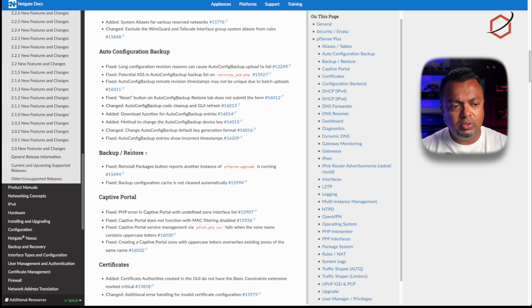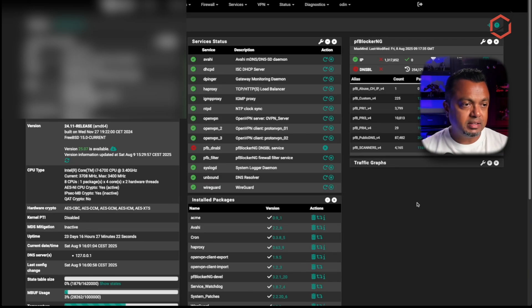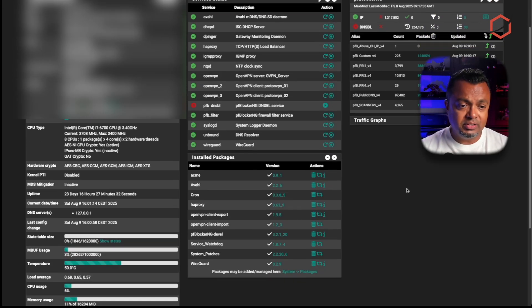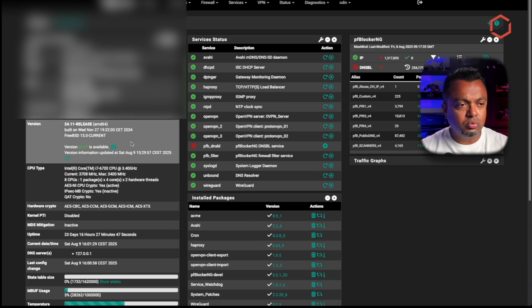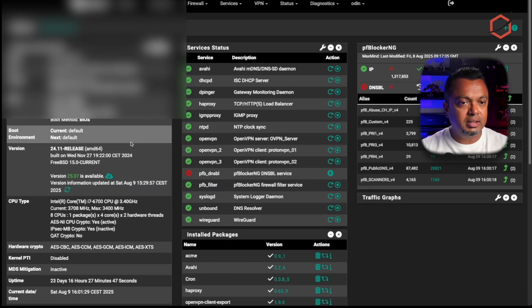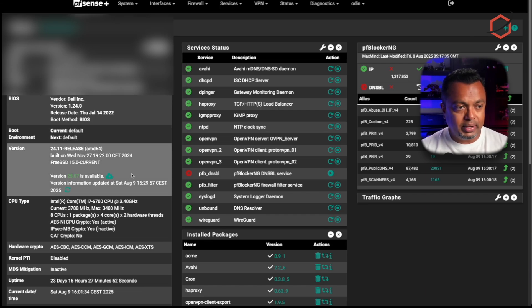Let's get into the actual upgrade for my production version of pfSense Plus. Here we are looking at my pfSense Plus installation — this is my production environment. I have several packages running, several OpenVPN and WireGuard connections running, so I want everything to just work when I upgrade. As we can see in the dashboard, it is already presenting me with that new version — it has detected the upgrade and is telling me every time I log in.